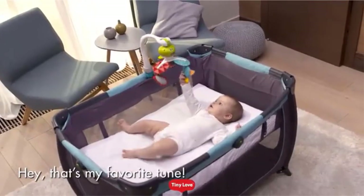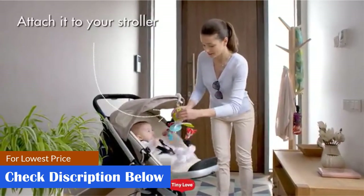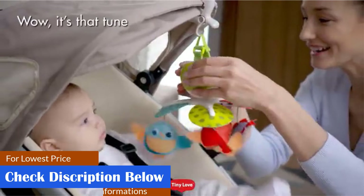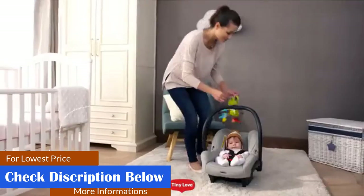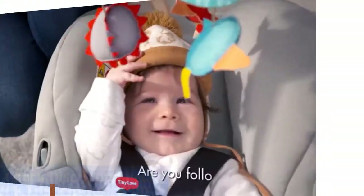Pros: Non-toxic, water-based paint. Helps stimulate the baby's vision. Wooden rods help balance the toy's weight for stability. Can keep spinning for 10-15 minutes. Cons: May not include installation hardware. May be slightly heavy.